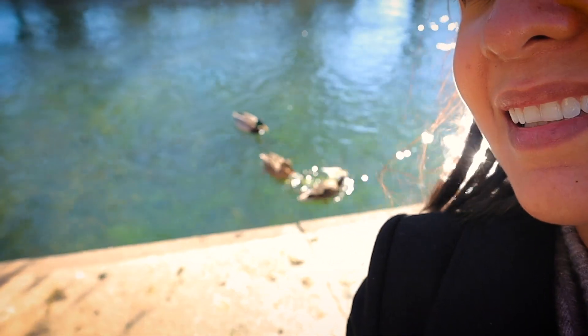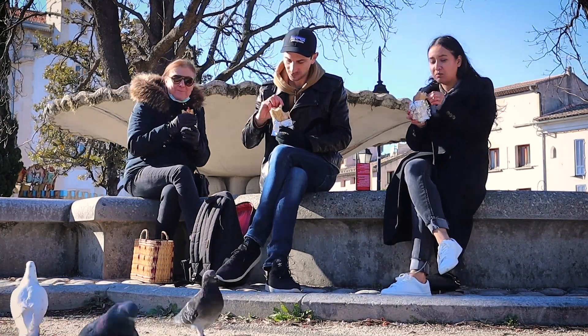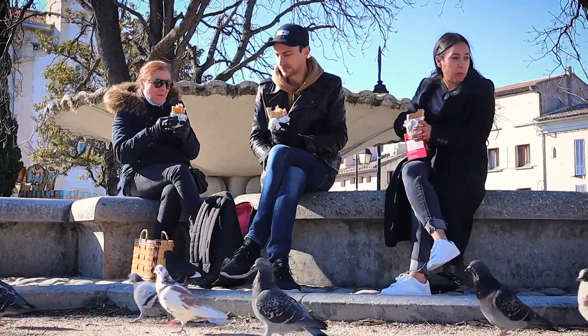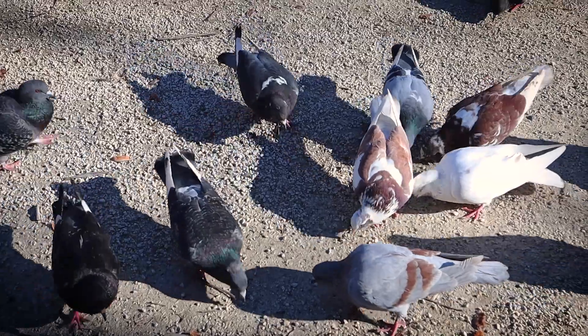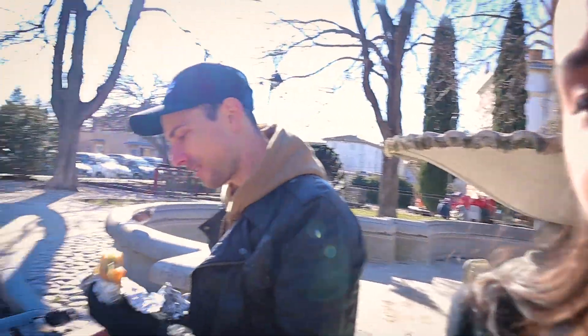There are so many ducks right here! We have like half a baguette in the car — I might go get it to feed them. They're waiting for me, look, they think I have food! So we ended up feeding the birds instead of the ducks, but I'll bring the ducks some crackers.